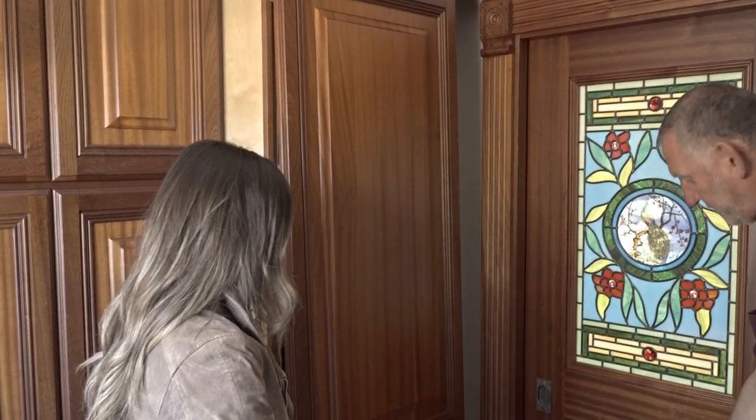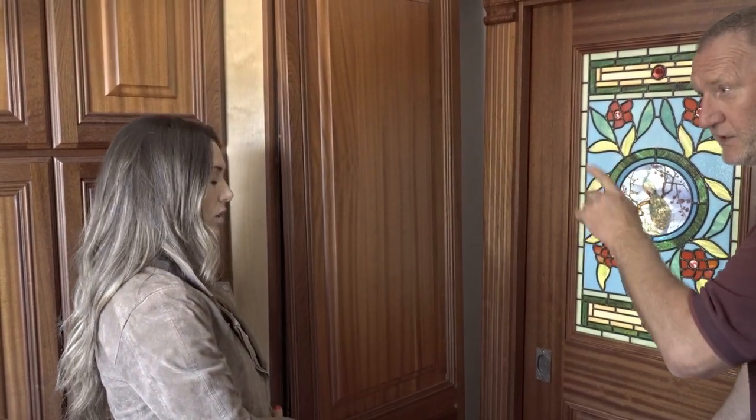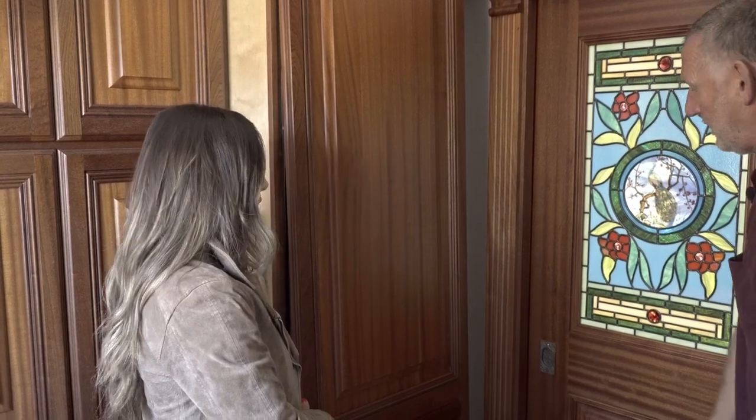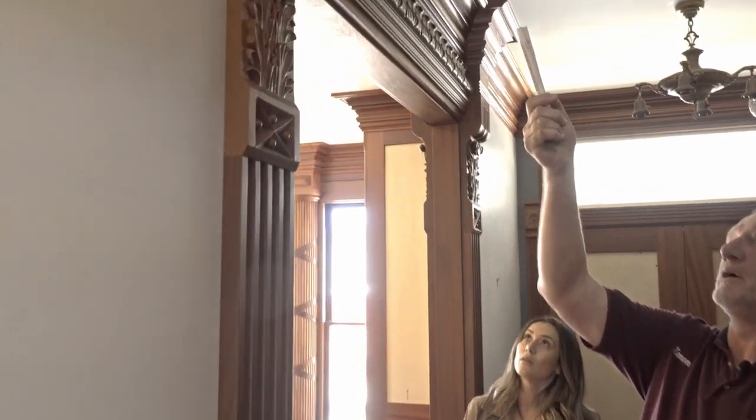All the doors upstairs and all the paneling in the living and dining room use the more expensive crotch mahogany. Let's go see the stairs now.